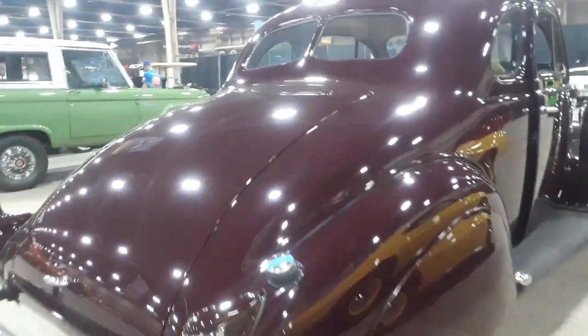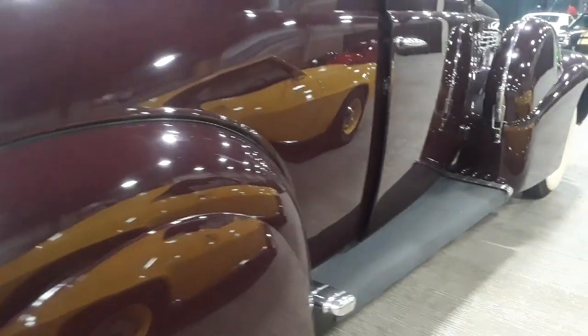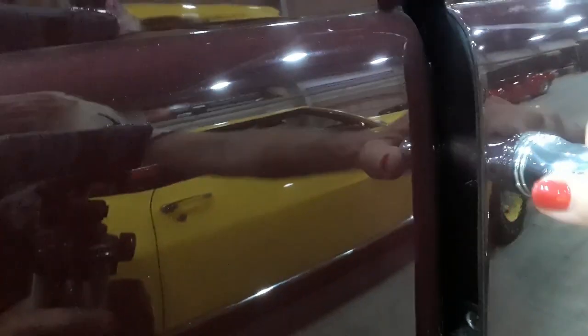Let's see if the trunk is open — nope. Probably quite cavernous. I like the way the running boards float on this car. Of course, that was the end of the running board era.